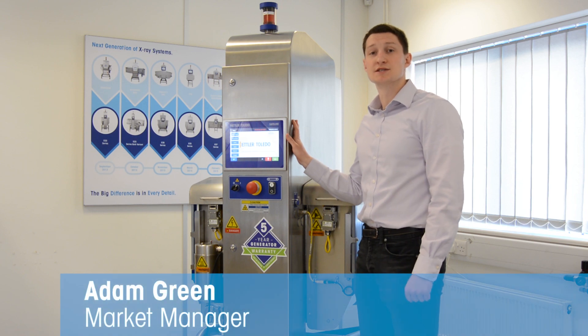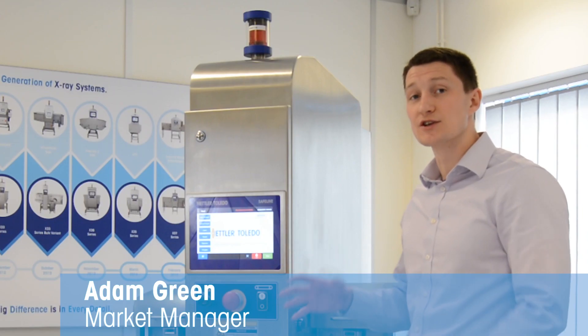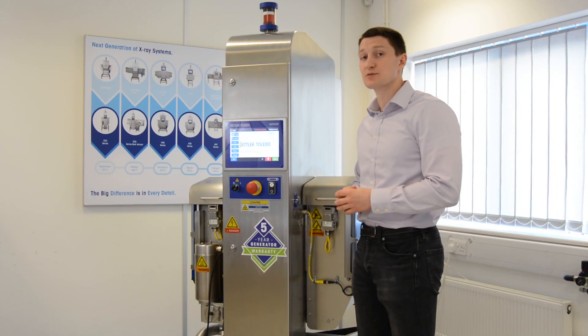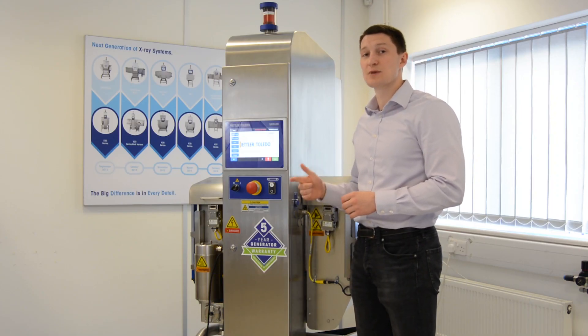The X-34 is a single-lane solution designed for a wide range of small to medium-sized package products. It offers an automated product setup to improve production uptime, reduce manufacturing costs and enhance sensitivity.